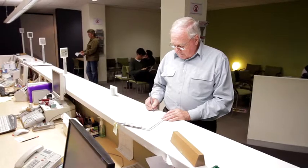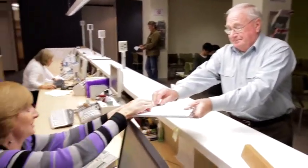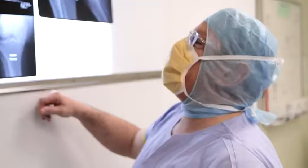After your consultation, he will hand you over to one of our friendly reception staff to book any further investigations, surgery or future consultation as appropriate to your individual circumstances.